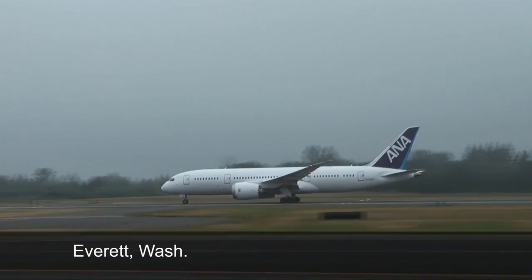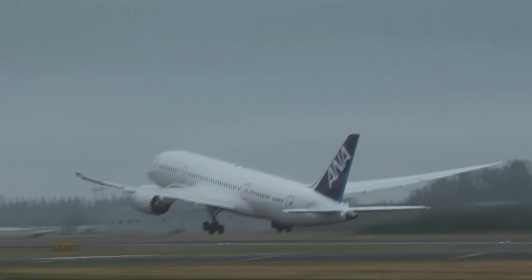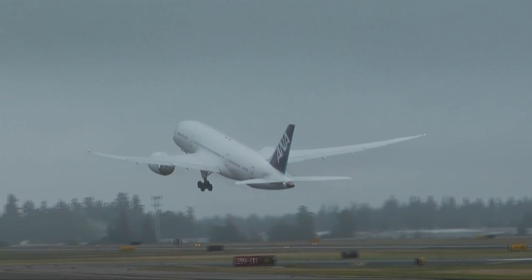Just as the fog rolls in, the team sets off from Everett, Washington to complete function and reliability testing, where they'll put the airplane through more airline situations.